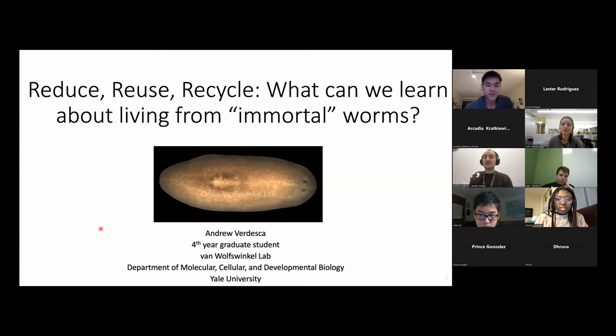Hello. Welcome, everyone. Thanks, everyone, again, for coming out here to this talk. Thanks to Matt and to all the people at Exploring Science for helping me get this set up. As mentioned, my name is Andrew. I'm a fourth-year grad student in Yassine Van Wolfswinkel's lab at Yale. And today I'm going to be telling you about some awesome, awesome worms, like this little guy here on my shoulder.